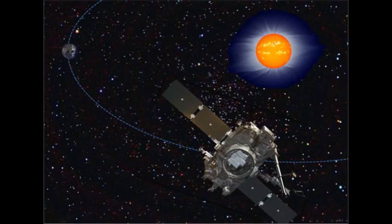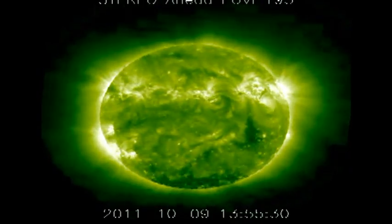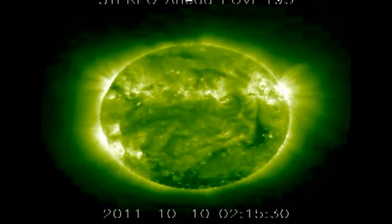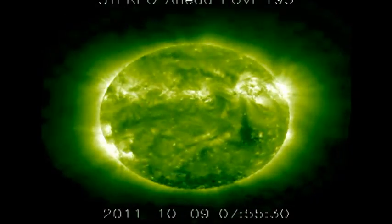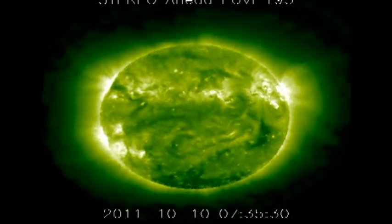In the Stereo A data, we're looking at the western half of our visible disc on the left-hand side of the image, and the regions that have rotated over the west limb on the right-hand side of the image. You can see there's been quite a bit of activity in the regions that have rotated over the limb recently.